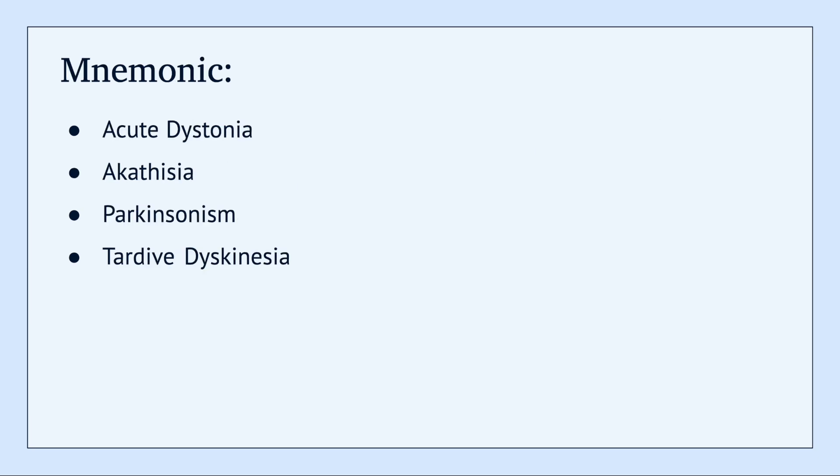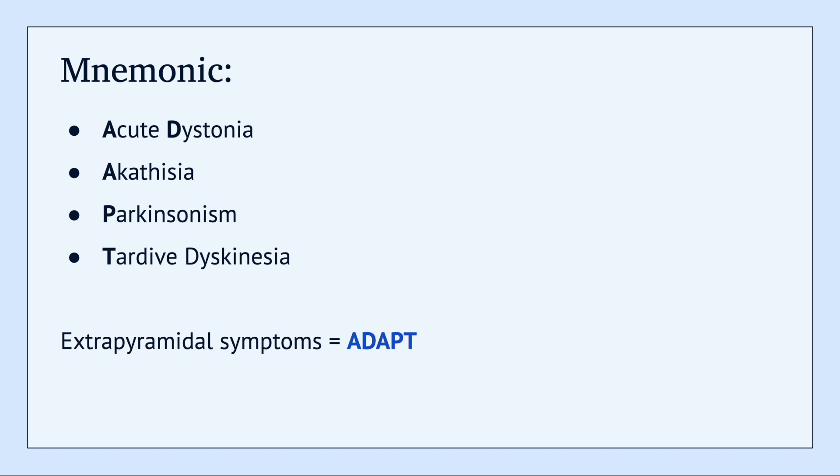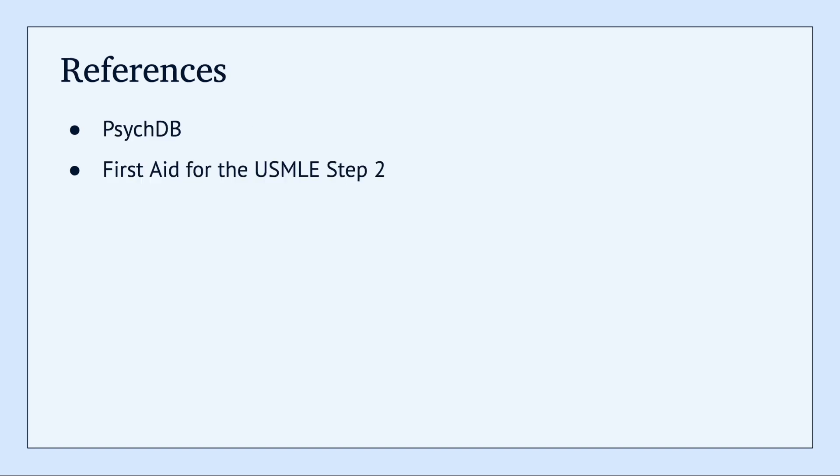When it comes to memorizing the EPS, I like to use the mnemonic ADAPT, and then it comes down to just memorizing the timeline and the appropriate management of that symptom. I hope this video was helpful — if you have any questions, please feel free to leave them below.